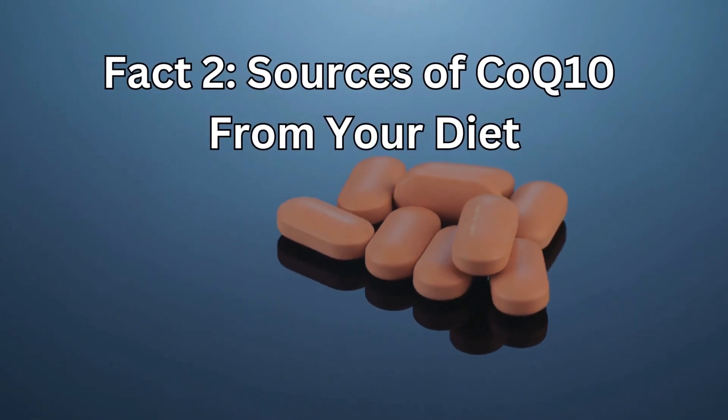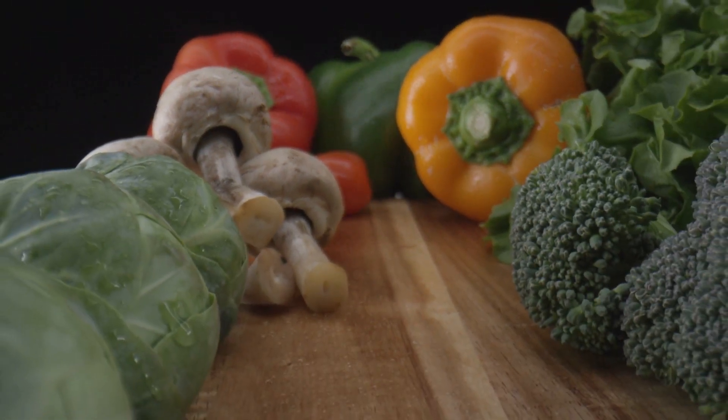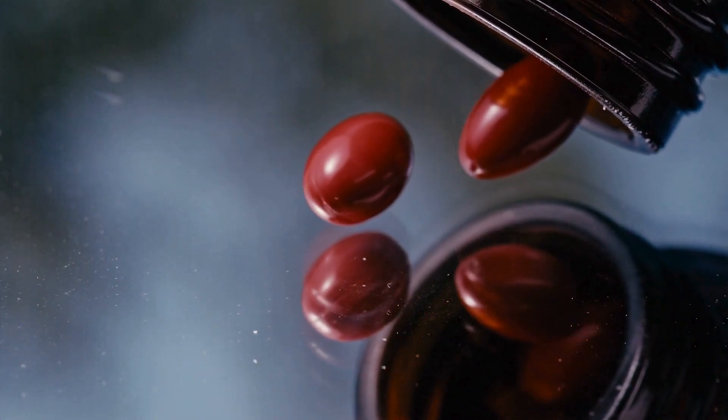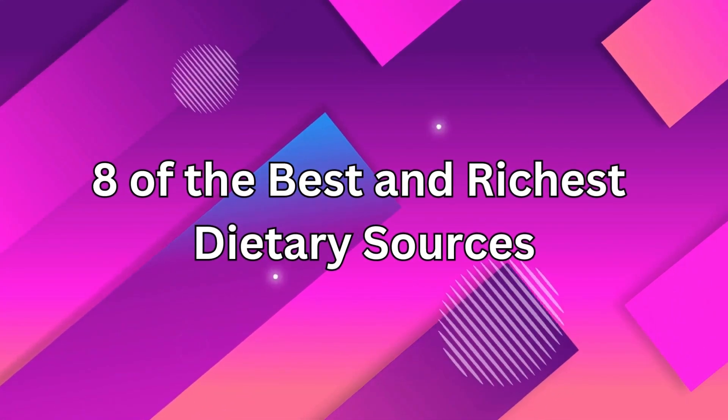Fact number 2: What are the sources of CoQ10 from your diet? CoQ10 is found naturally in certain foods, but it is much lower than the amount found in dietary supplements. Here is a list of 8 of the best and richest dietary sources.